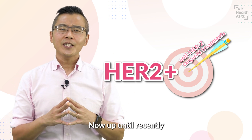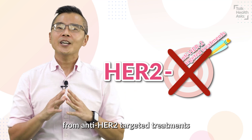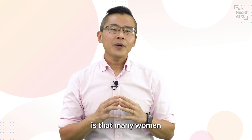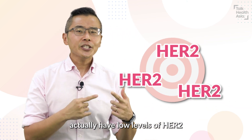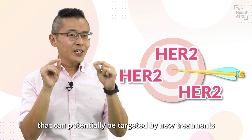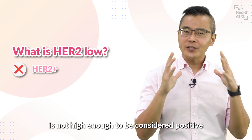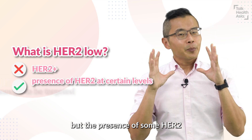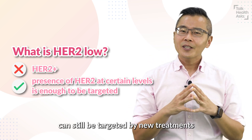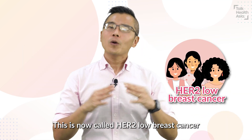Up until recently, women with HER2 negative breast cancers would usually not benefit from anti-HER2 targeted treatments. But what's interesting now is many women with HER2 negative breast cancers actually have low levels of HER2 that can potentially be targeted by new treatments. This means the HER2 is not high enough to be considered positive, but the presence of some HER2, even at low levels, can still be targeted by new treatments. This is now called HER2 low breast cancer.